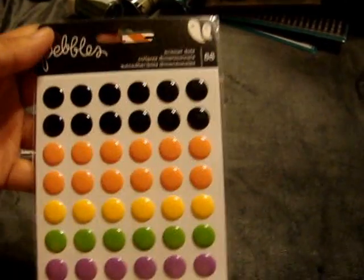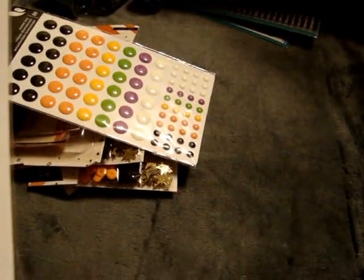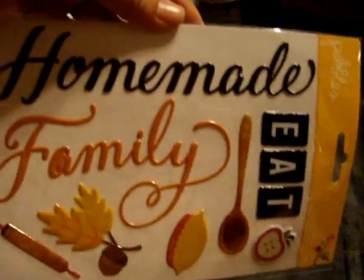I found this Pebbles Enamel Dots for only $1.99 — I like that. I also found this Pebbles Puffy Stickers for $1.49. It doesn't have a name but I just thought it was cute for, like, Thanksgiving.